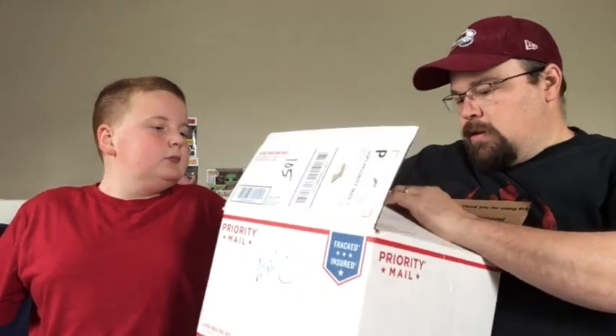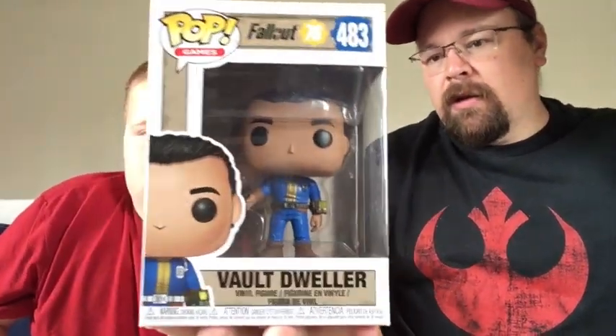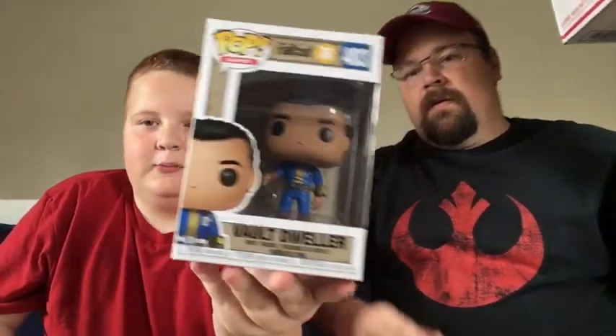They're not wrapped — there are six pops in here with a lot of bubble wrap. The first one pulled is the Fallout 76 Vault Dweller. It's a video game pop. The box got a little smushed in the back but there are no real creases — we could probably flatten it out. The Vault Dweller is a cool pick.